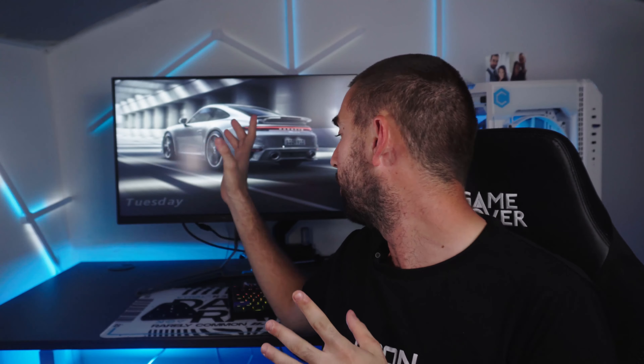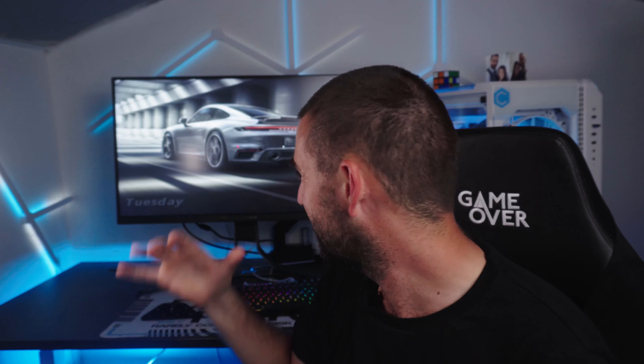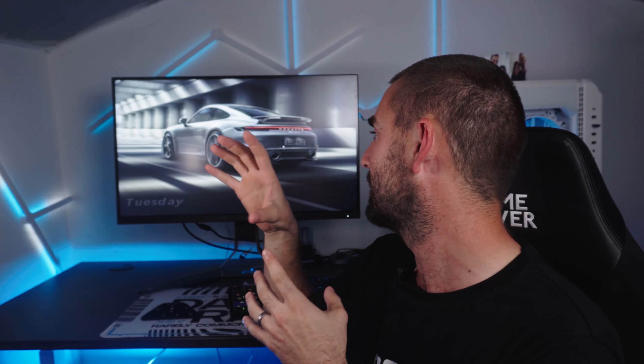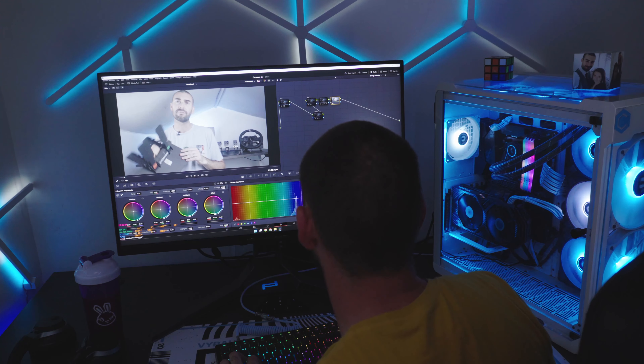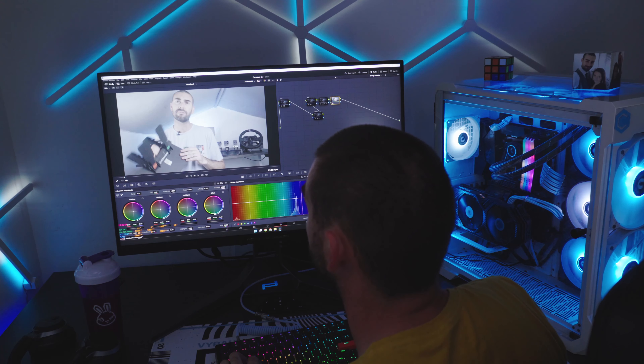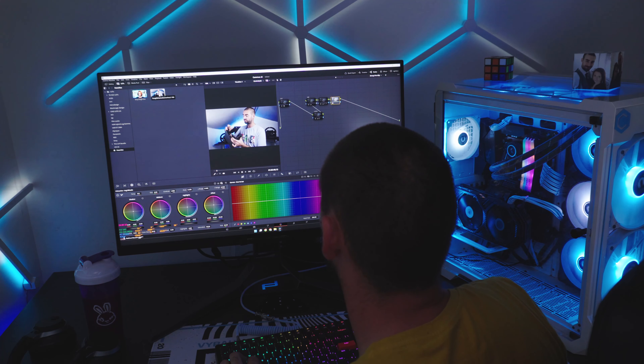I've had this monitor for about three weeks now, testing it as my daily driver here in the studio. Colour accuracy is the strong point — this is being sold as a gaming monitor, but I think it's really a productivity and content creator monitor. It has excellent colour accuracy for skin tones and lighting effects. I've been editing S-Log footage on it and the image is one-to-one with what I see on camera, with perfect skin tones, lighting, and blacks.